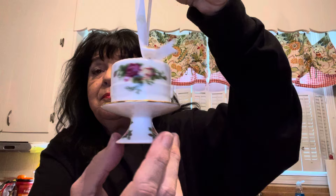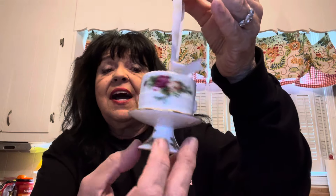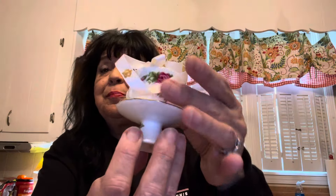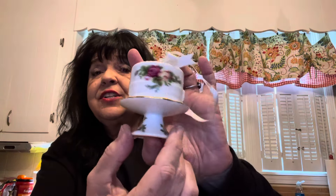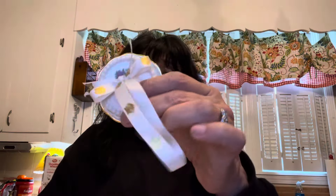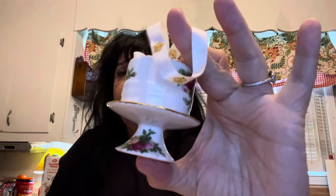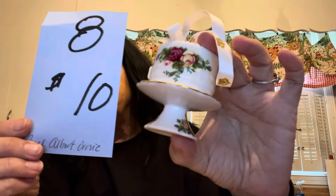Up next is this Royal Albert. I thought this was really pretty and sweet — a little, I think it's like a birthday cake or just any kind of little celebration cake. It's meant to be an ornament, I'm sure, but like if it was your anniversary or your birthday, you could set this out with a little happy birthday postcard or anything. Just as a little decoration for birthday week, anniversary week, or anything you wanted to celebrate. It is beautifully painted with the Old Country Rose pattern. It is $10 and it is number eight.